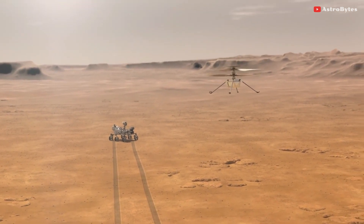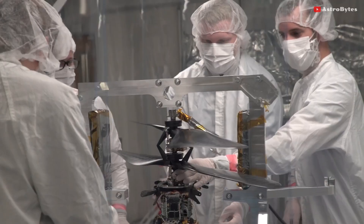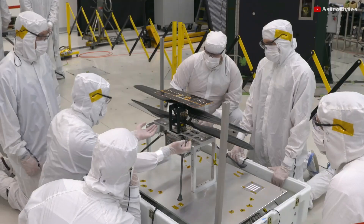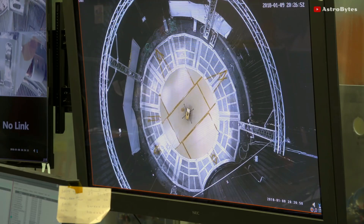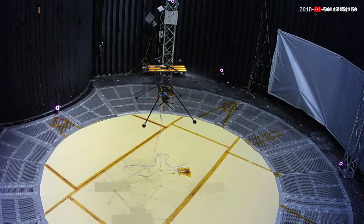But now it sounds like we'll have to be a little more patient. The most robust way of dealing with the issue is to give the helicopter a software update. NASA engineers have concluded that the four-pound helicopter needs to have its flight control software updated. In other words, our little friend needs a software patch before it can fly.